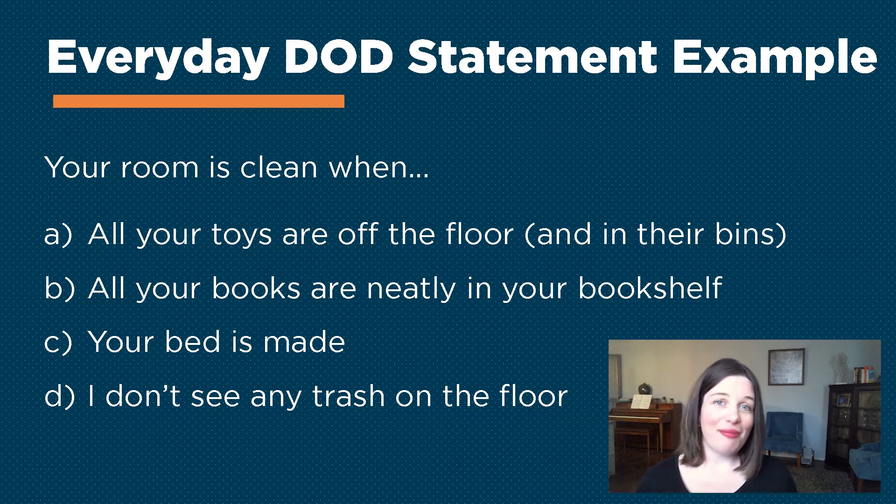If those four criteria are met, then we're living with it and moving on with our lives. Now let's look at a business example. Let's say that you've been tasked with updating safety procedures for your organization.